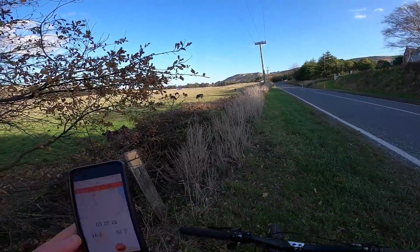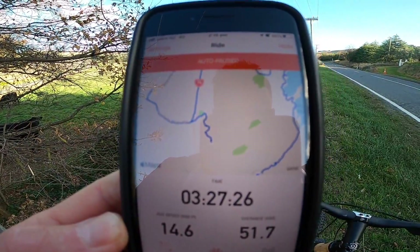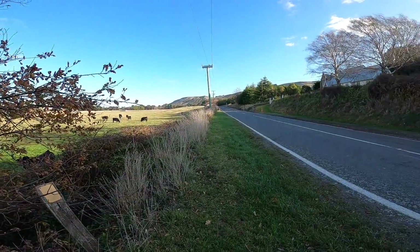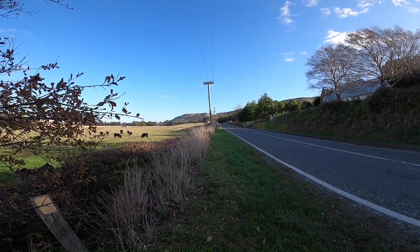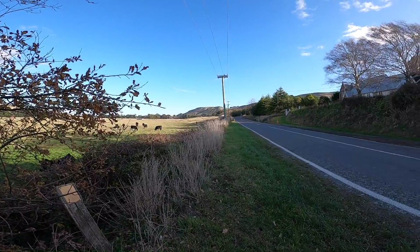Significant moment — halfway. 51k. It's now quarter past two and it's pretty much dark at quarter past five. See how this goes.